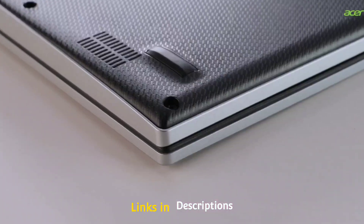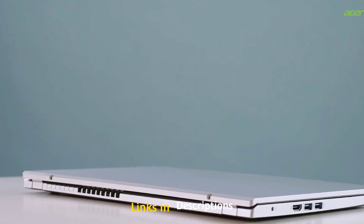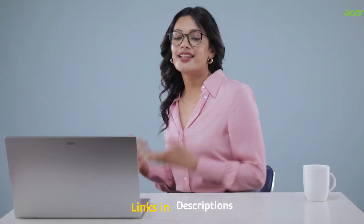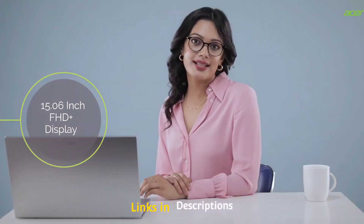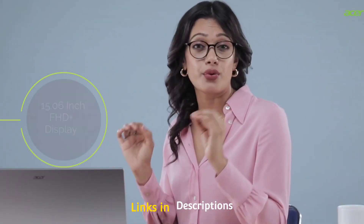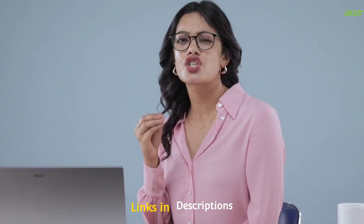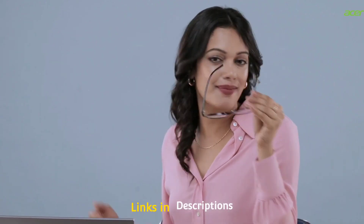The RAM is upgradable up to 32GB, and it also comes with a faster 512GB PCIe Gen 3 SSD. The laptop features a beautiful and immersive 15.6 inch full HD display with Acer's ComfyView technology. The laptop packs a 45Wh battery that will easily give you up to 6 hours of battery life. Links are given in the description for various countries so you can check the price and availability in your country.